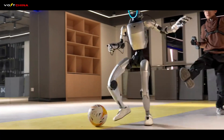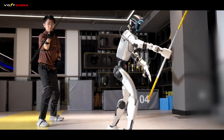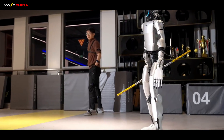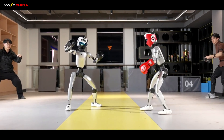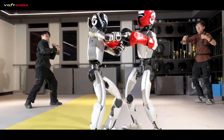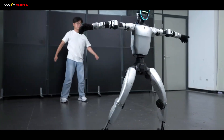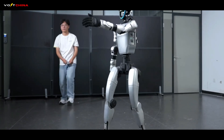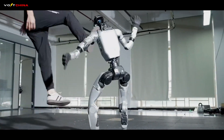But hardware is only the body. The soul of the machine is the AI training method, and here the divergence is even more fascinating. How do you teach a robot to do a backflip? You don't program it line by line. China's robotics leaders, like Unitree, rely heavily on reinforcement learning and simulation. They build a digital twin of the robot in a physics simulator and let it try millions of times until it figures out how to balance. This creates robots that are incredibly robust physically — they can recover from a kick, walk on ice, and perform acrobatics.